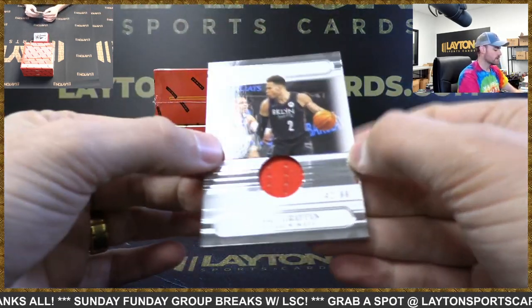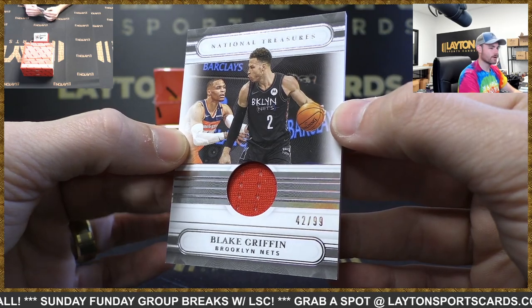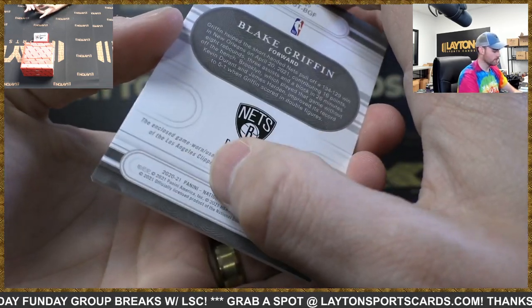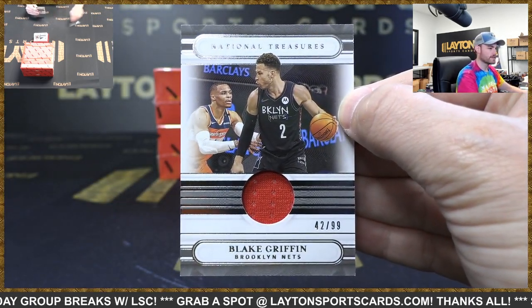Blake Griffin — it's a 99 jersey card, Nets. It's a Nets card but a Clippers jersey — wow, there you go, Nets.